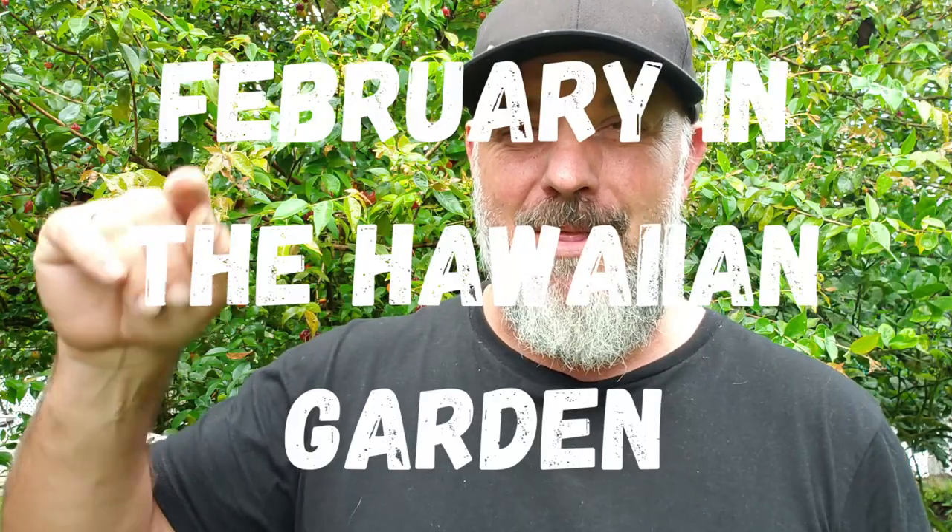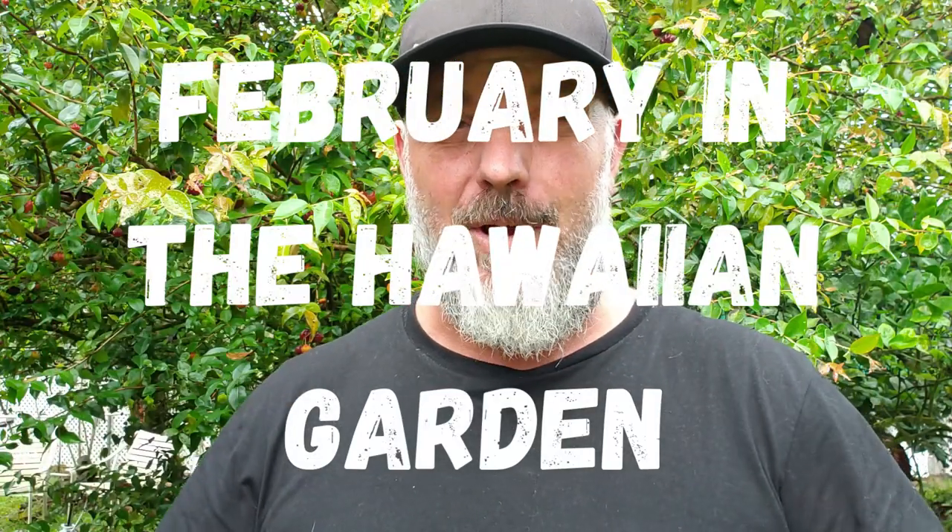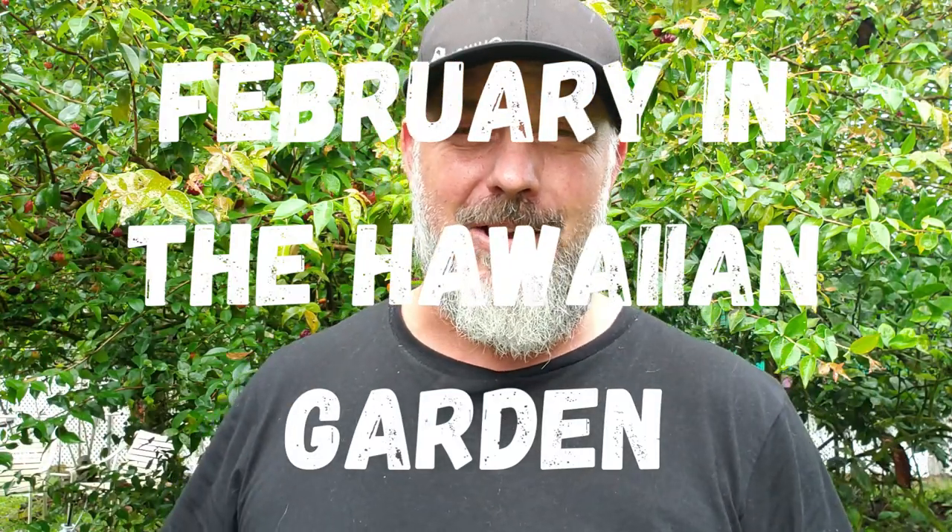Aloha! It is February here in the garden, and that means it's time for another installment of our month-by-month series on what to do in your Hawaiian garden. February is one of my favorite months here in Hawaii — Makahiki season is ending, we're moving into the Ku season, and that means it's coming into the time of action once again.